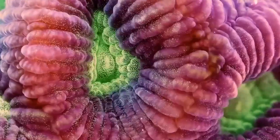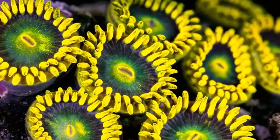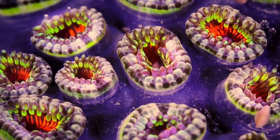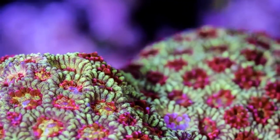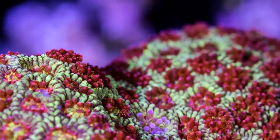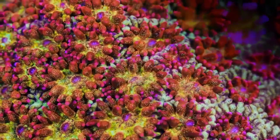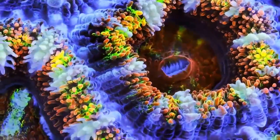Coral reefs can be found in tropical and subtropical waters around the world where there is consistent warm temperature throughout the year. Scientists have reported that coral reefs must stay in the range of 76 to 84 degrees Fahrenheit. Any hotter will make algae die off, which causes the coral to turn white, also known as coral bleaching. Most reef-building corals also require very salty water ranging from 32 to 40 parts per thousand.